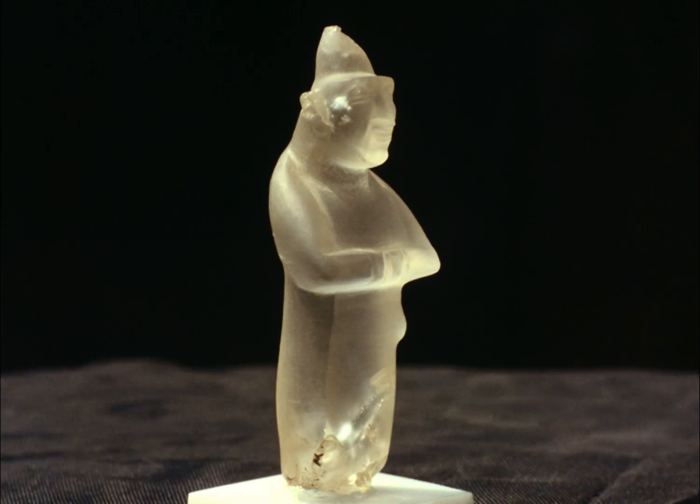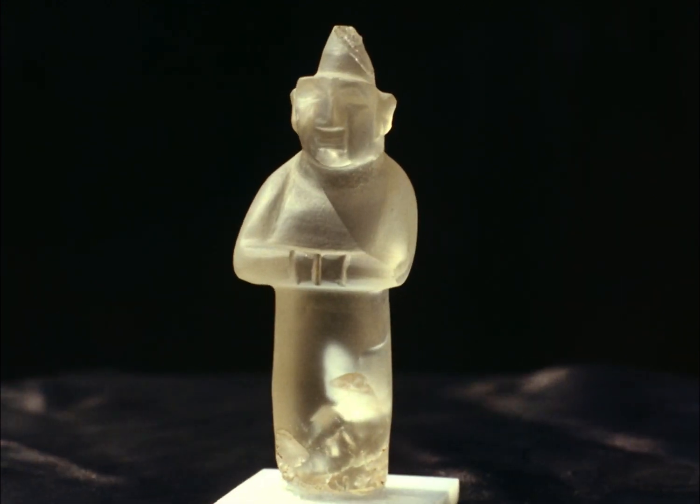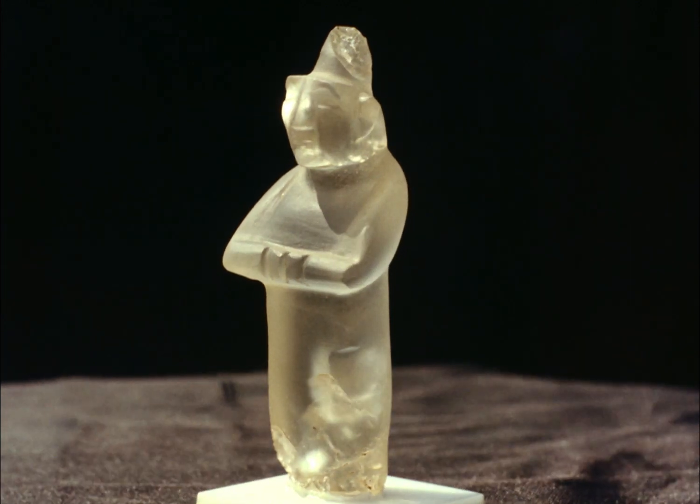This six centimeter high rock crystal statuette of a god belongs to the Hittite Empire and was found at Tarsus.